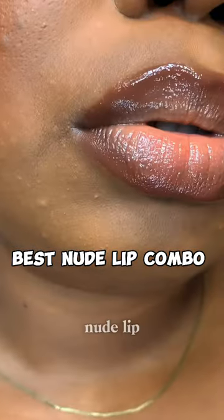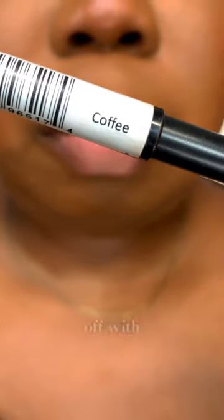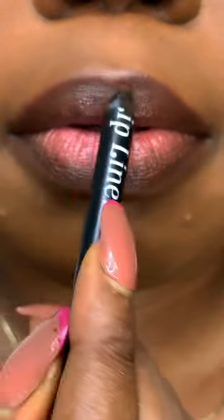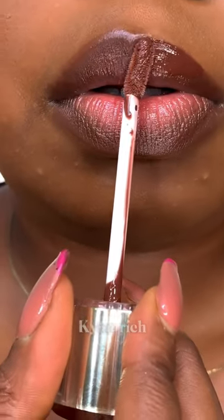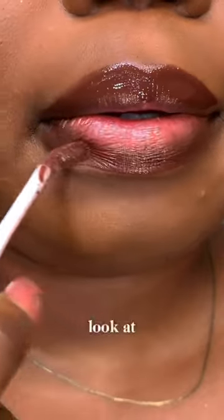Is this the best nude lip combo? I would say yes. Let me put you through on how I achieve this. First, I start off with this brown shade from Polar Beauty in the shade Coffee — you can see how rich this lip liner is. Then I go ahead with this rich brown lip gloss. Look at that.